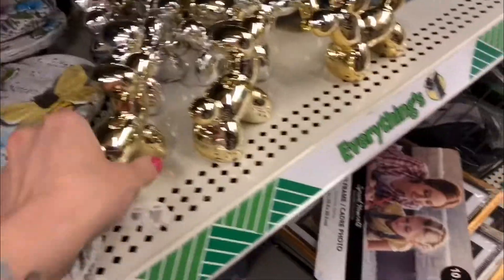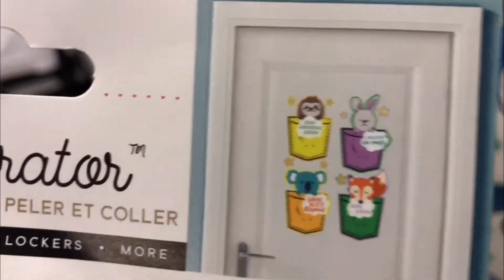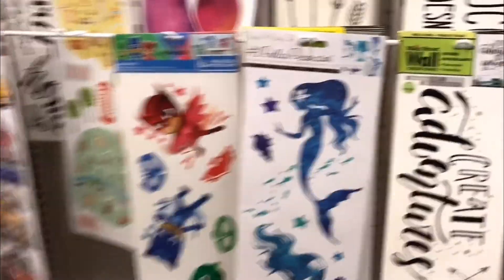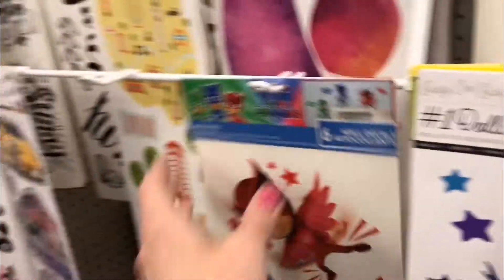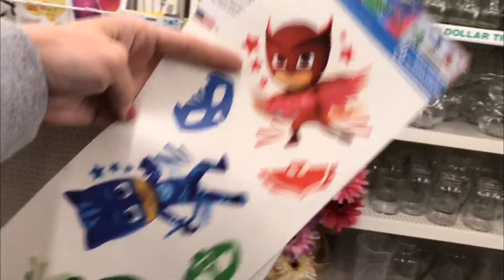'Majestically Awkward' — interesting. Oh, this is definitely something new: I have not seen PJ Masks stuff here before. You don't open them, you put them on your wall.